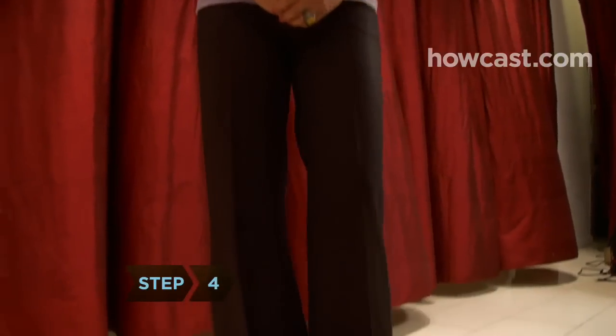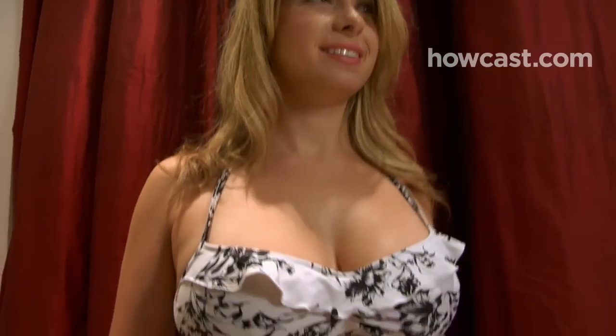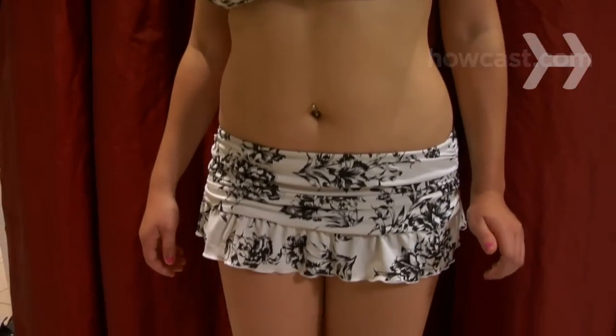Step 4. Select bottoms that balance your tops, like a flared skirt with a fitted blouse or jacket. If you're wearing a two-piece bathing suit, make sure the bottom isn't skimpy.